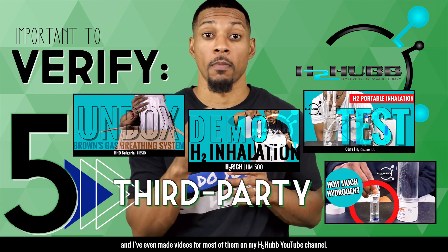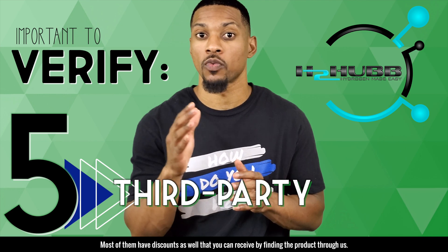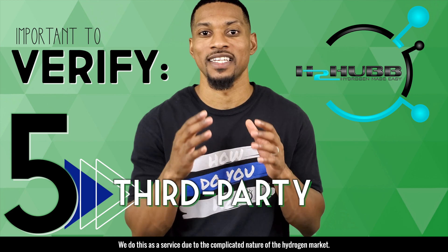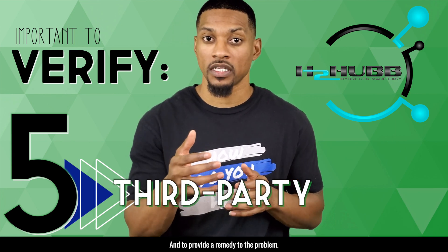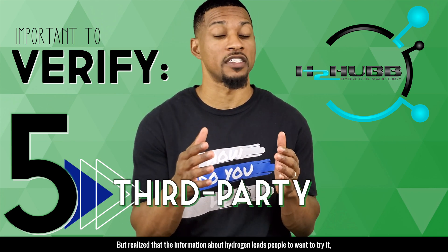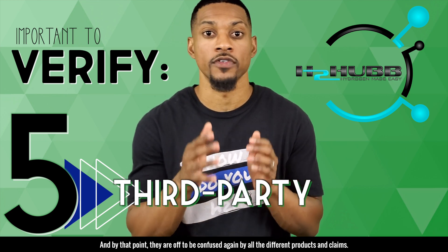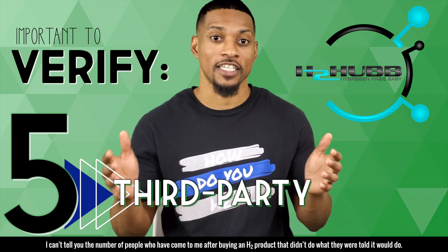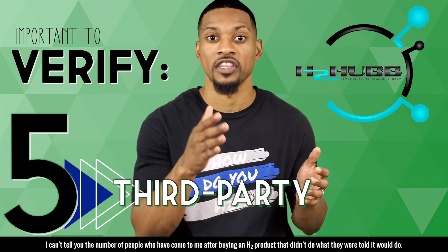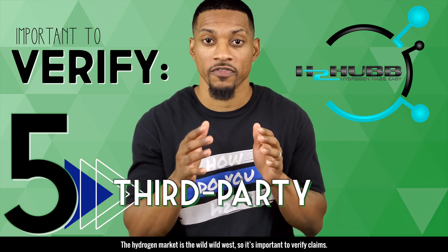I even make videos for most of them on my H2 Hub YouTube channel. Most of them have discounts as well that you can receive by finding the product through us. We do this as a service due to the complicated nature of the hydrogen market and to provide a remedy to the problem. We started out strictly educating about hydrogen, but realized that the information about hydrogen leads people to want to try it — and by that point, they are off to be confused again by all the different products and claims. I can't tell you the number of people that have come to me after buying an H2 product that didn't do what they were told it would do. The hydrogen market is the wild, wild west, so it's very important to verify claims.